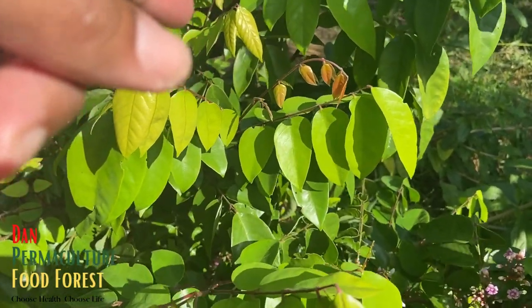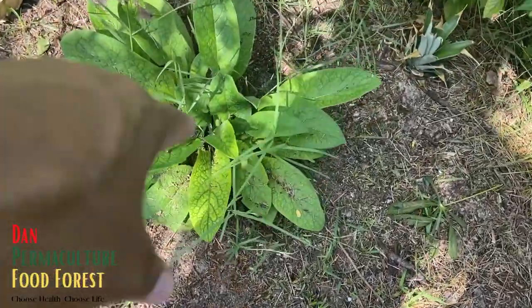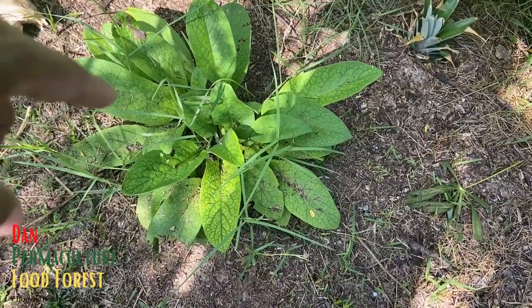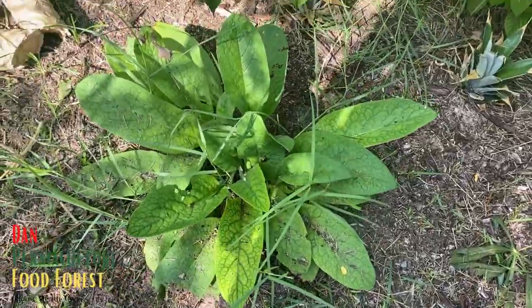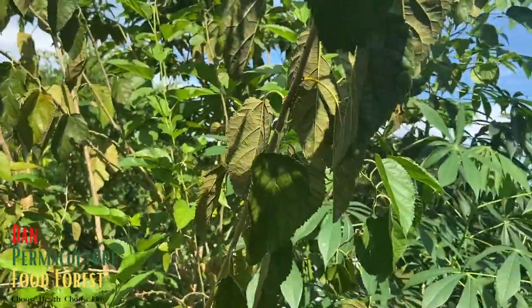Right here we've got comfrey — I have comfrey growing through the food forest near fruit trees and stuff like that. And this is one of the mulberry trees.